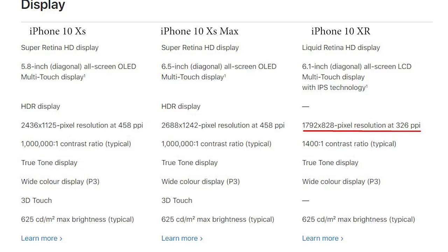The XS and XS Max have Super AMOLED displays, like you get in the Samsung Galaxy Note 9. But the XR only has an IPS LCD display — Apple calls it a Liquid Crystal display, but ultimately it's just LCD.